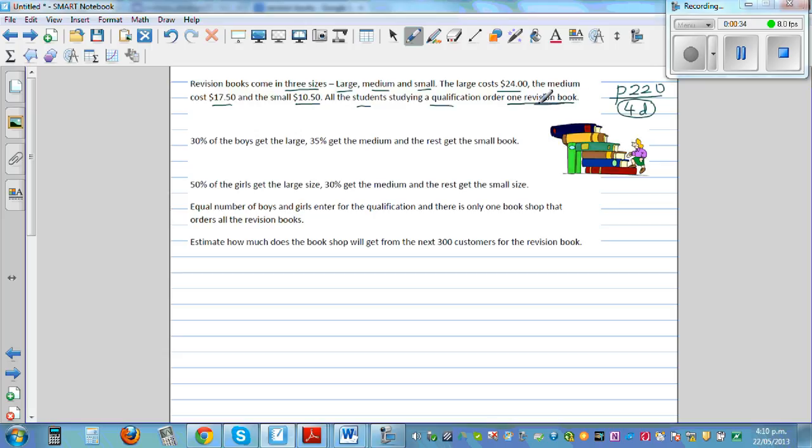There are boys and girls for this course. 30% of the boys get the large one, 35% get the medium, and the rest — which is 35% — get the small one. For girls, 50% get the large one, 30% get the medium, so 50 plus 30 is 80, meaning the rest — 20% — get the small size.